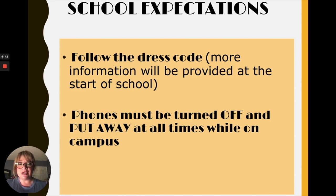Regarding phones: we ask our students to please have their phones turned off and put away at all times while on campus.